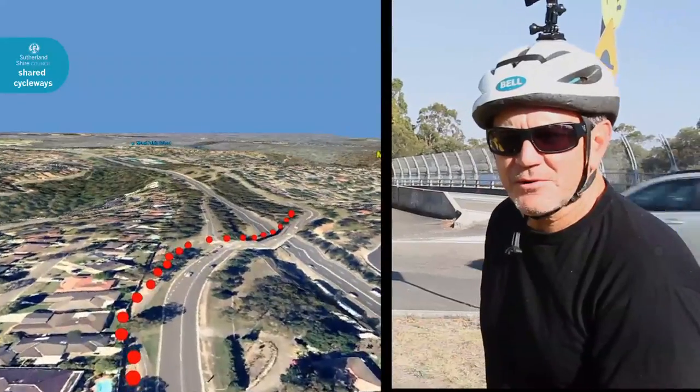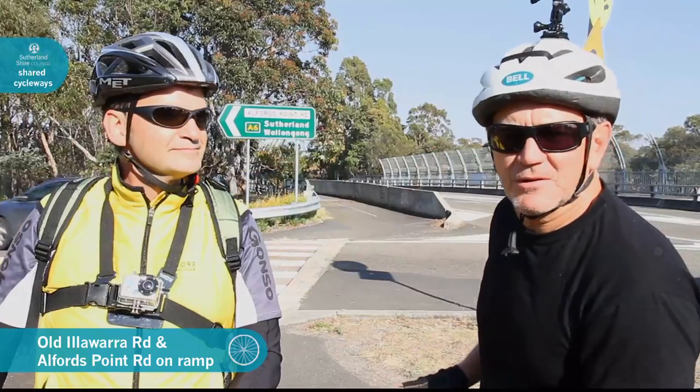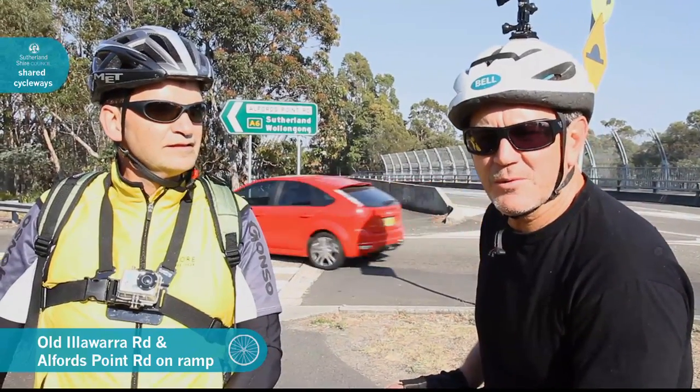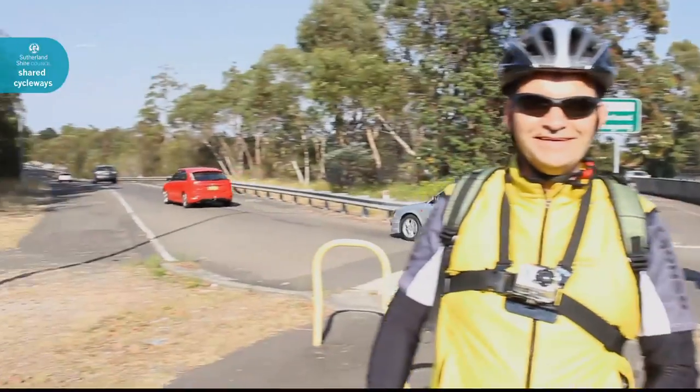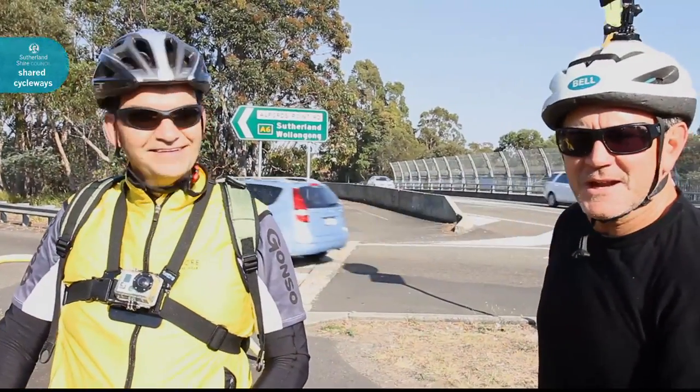We're at the intersection of Old Illawarra Road and the on-ramp to Alfred's Point Road. Just continue along the shared pathway on Old Illawarra Road. If you take the left, you'll end up on Alfred's Point Road where they're doing about 90km — you don't want to do that. Just stay to your right.